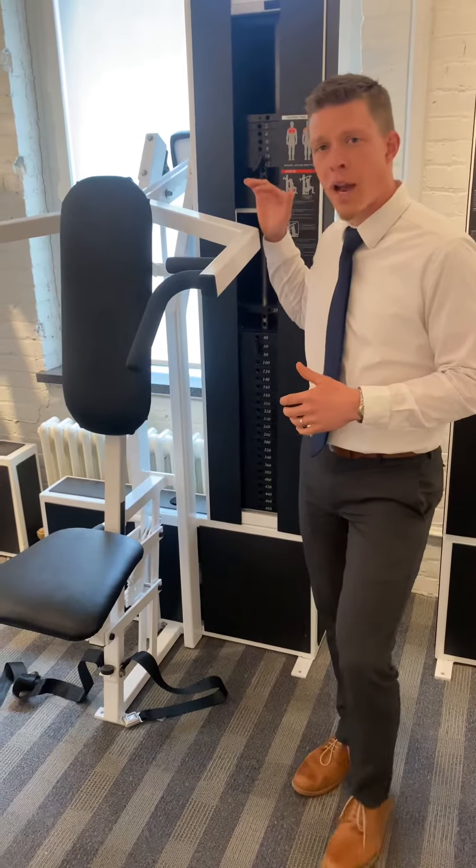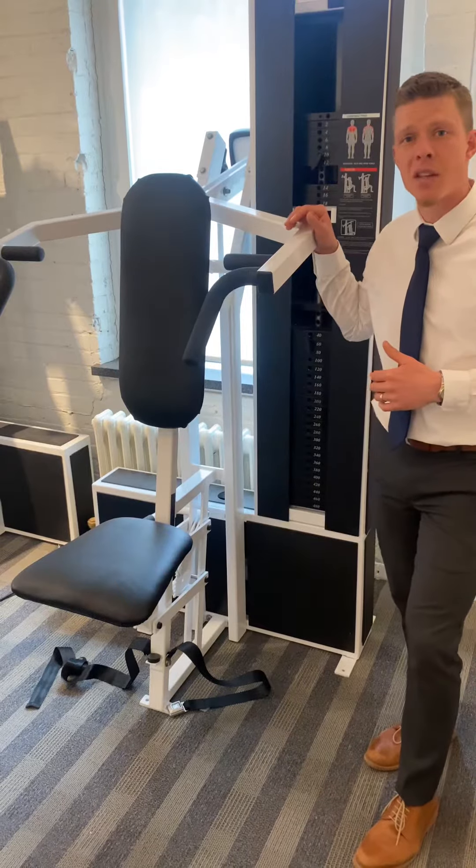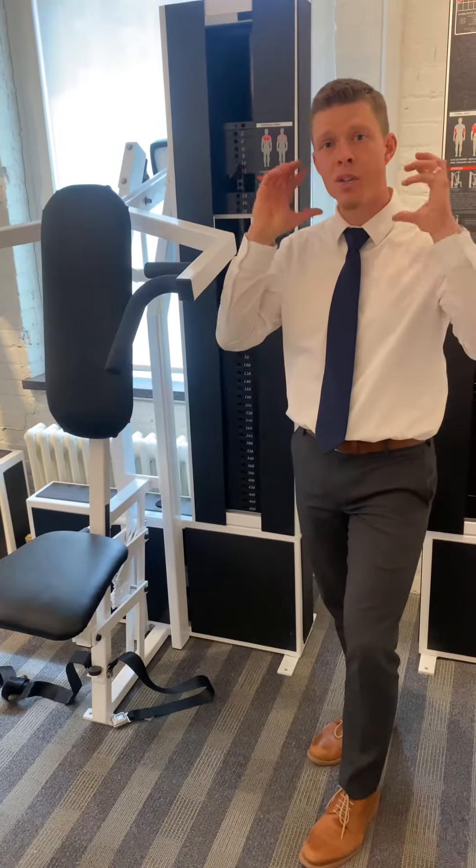Today we're going to be looking at the overhead press, the Med-X overhead press exercise. This exercise is specifically going to target the shoulders, the triceps, upper torso, and your neck.